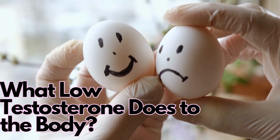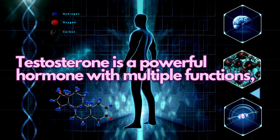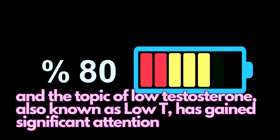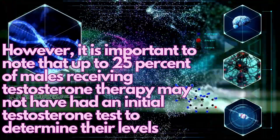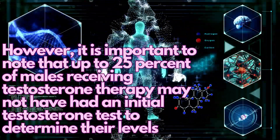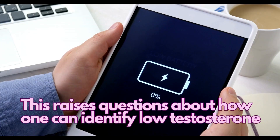Testosterone is a powerful hormone with multiple functions, and the topic of low testosterone, also known as low T, has gained significant attention. However, it is important to note that up to 25% of males receiving testosterone therapy may not have had an initial testosterone test to determine their levels. This raises questions about how one can identify low testosterone.